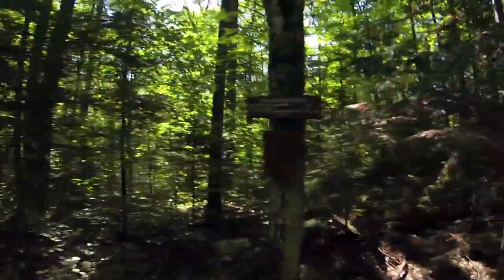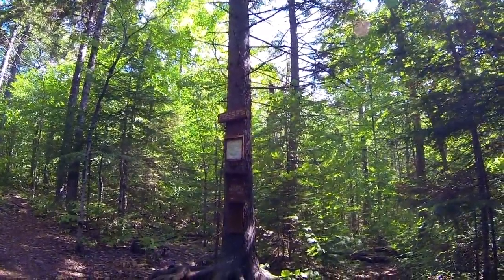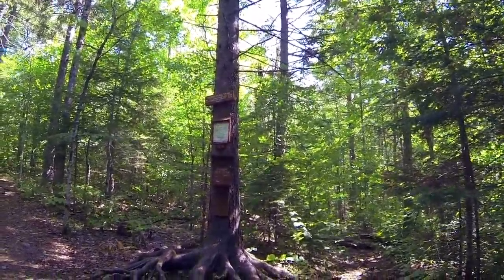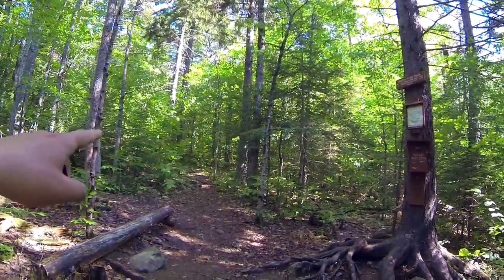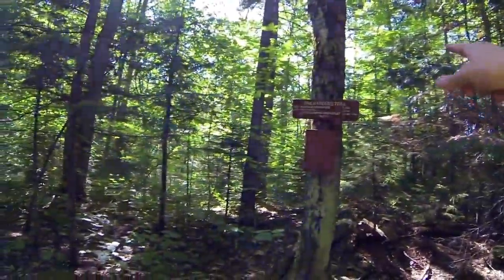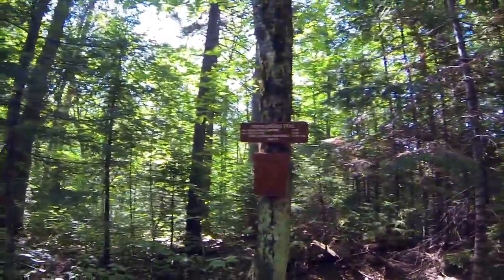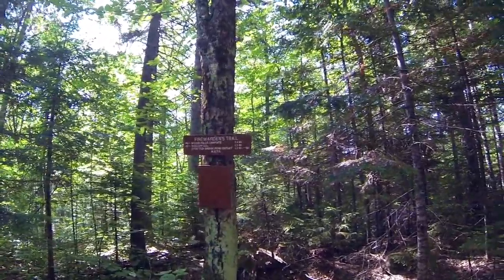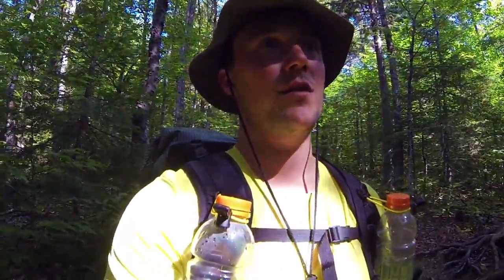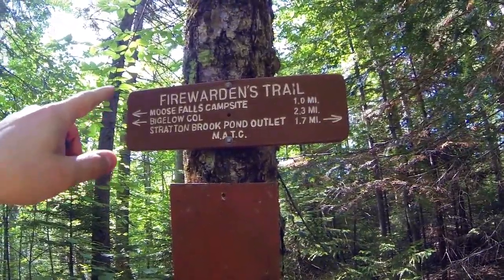Much quicker than I thought — we're at the junction for Horns Pond and the Fire Warden Trails. This is where we'll be coming from either tomorrow or very late tonight — haven't decided how that's going to work out. So 1.7 miles in, about an hour. That's not too bad, faster than I was expecting. We've got 2.3 miles to get to Bigelow Col, which will be nice.